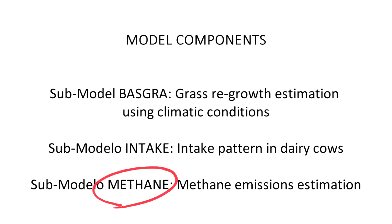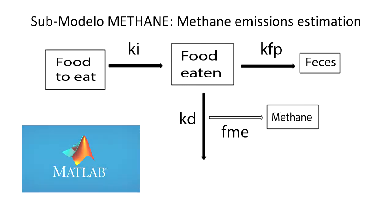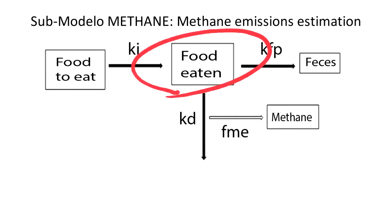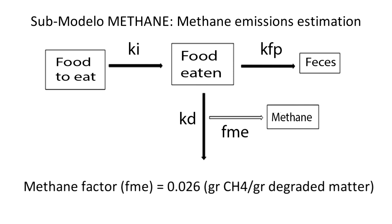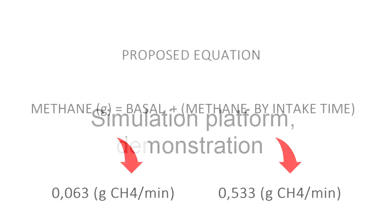The third and final component of the simulation platform estimates methane production from dry matter intake and intake time. To estimate methane emission from dry matter intake, a dynamic model using differential equations was developed and calibrated in MATLAB. The dynamic model has three state variables — food to eat, food eaten, feces and methane — three rates: intake rate, degradation rate, and feces production rate, and a methane production factor in grams of methane per gram of dry matter degraded. The monitoring system equation was used to estimate methane production using intake time.